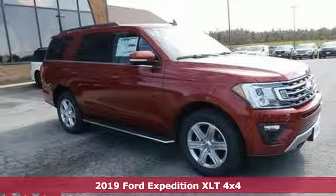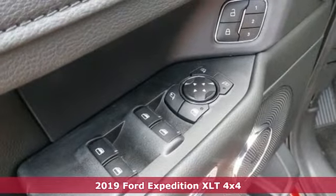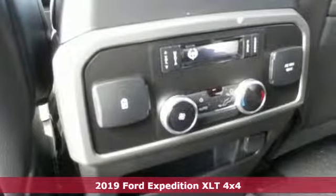It's a new 2019 Ford Expedition. From a night on the town to the great outdoors, one of the best parts of the adventure begins the moment you step inside.